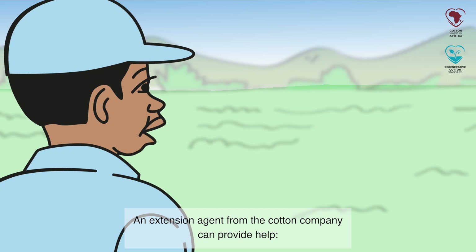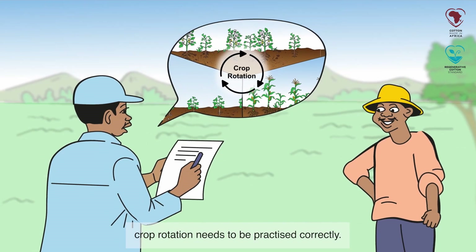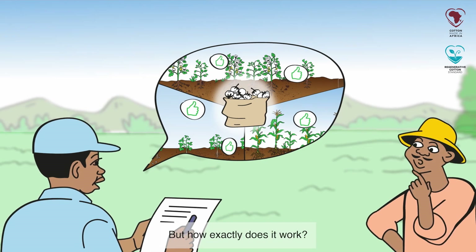An extension agent from the cotton company can provide help. Crop rotation needs to be practiced correctly. It is crucial for soil and plant health and, in consequence, a good harvest. But how exactly does it work?